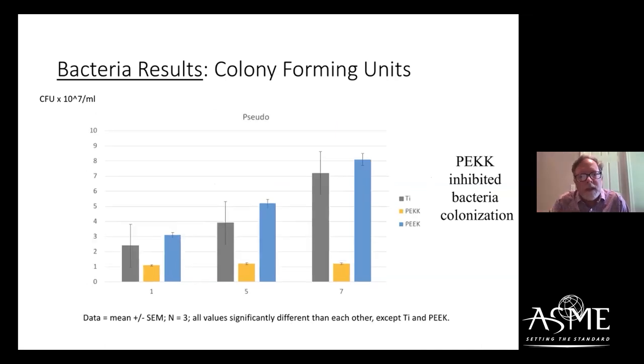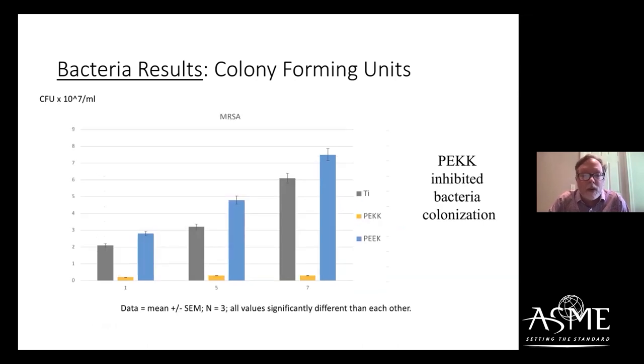It doesn't seem to matter what type of bacteria we're culturing on PEEK samples. For Pseudomonas aeruginosa, we see the same trend — significantly decreased colonization after just one day compared to PEEK and titanium. And for MRSA — methicillin-resistant Staphylococcus aureus, the antibiotic-resistant form that you cannot treat with methicillin if it colonizes your orthopedic implant — again we're seeing significantly decreased colonization on PEEK compared to PEEK and titanium.